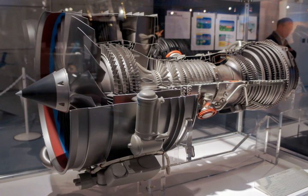The V2500's applications include the Airbus A320 CEO family. Comparable engines include the CFM International CFM56 and the Pratt & Whitney PW6000.